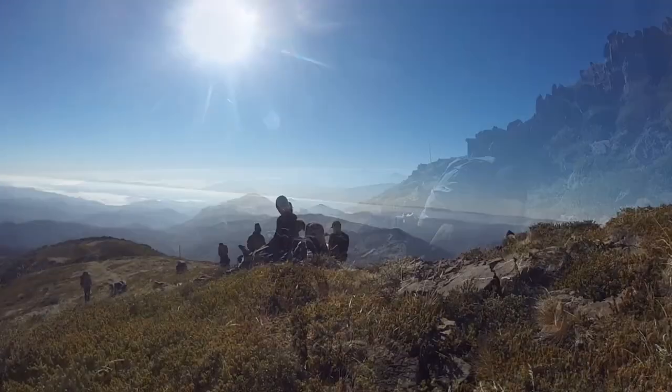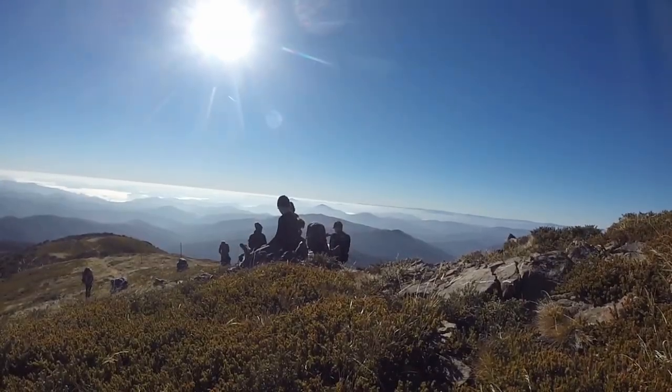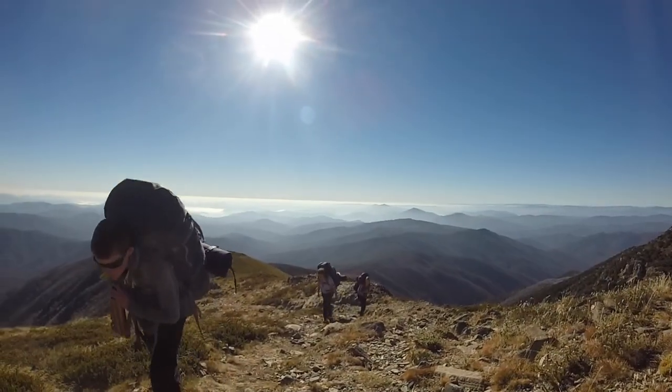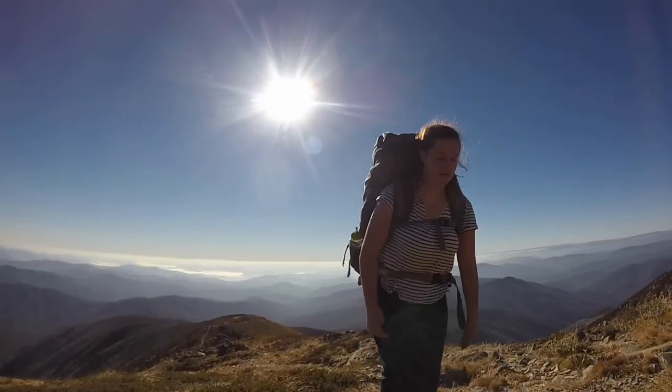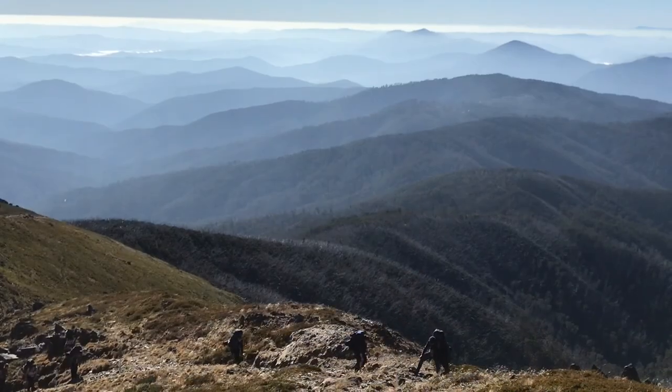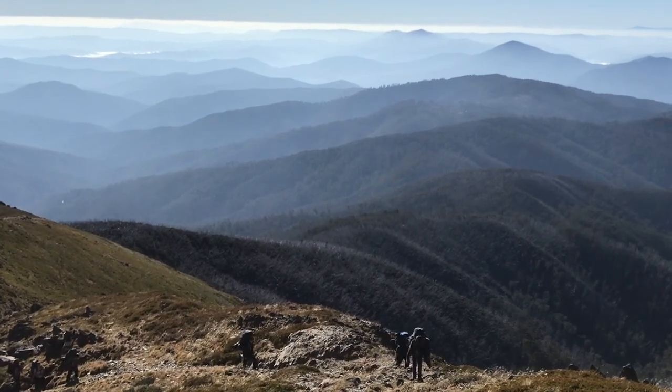We needed to work together to make it, with some of us encouraging others quite a bit. Soon we were up at the snow level and it was actually quite slippery to walk through. Luckily it was only patches of snow and we could avoid it mostly. It was a real pleasure to sit at the top of the track, enjoy the views, and chuck a few snowballs.